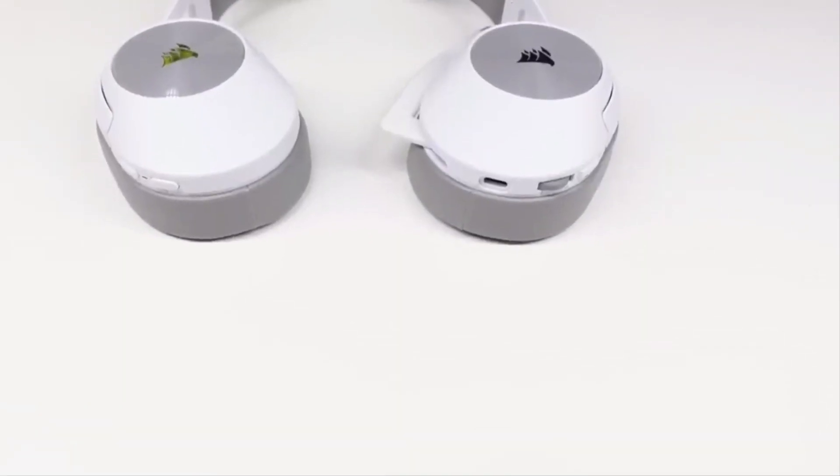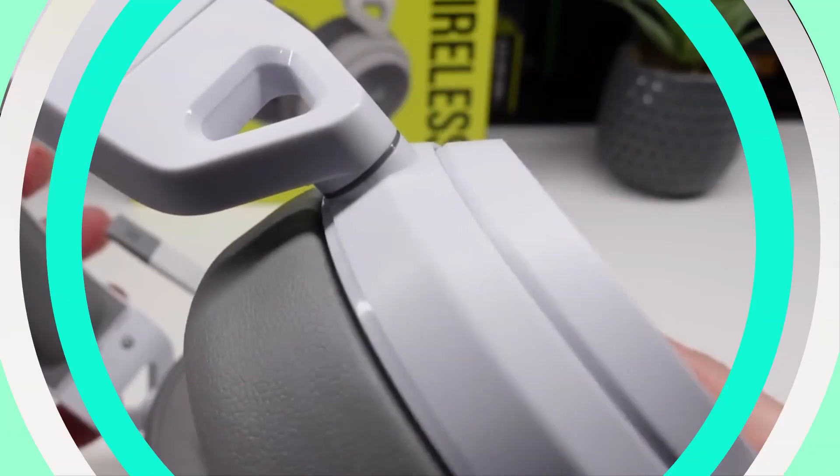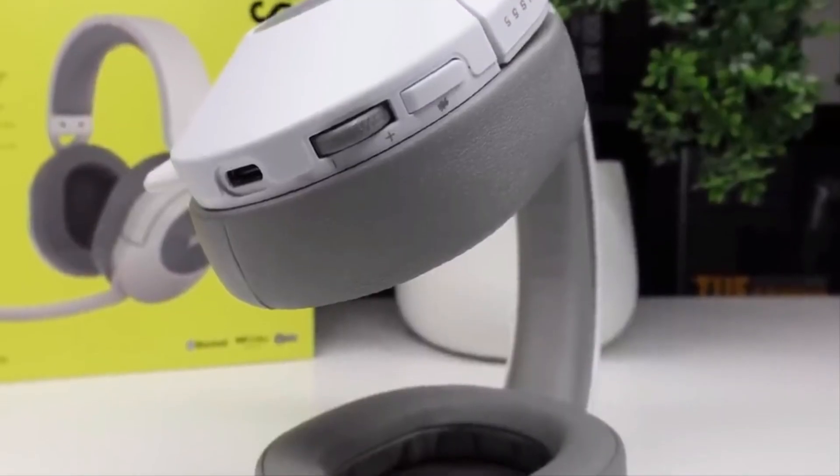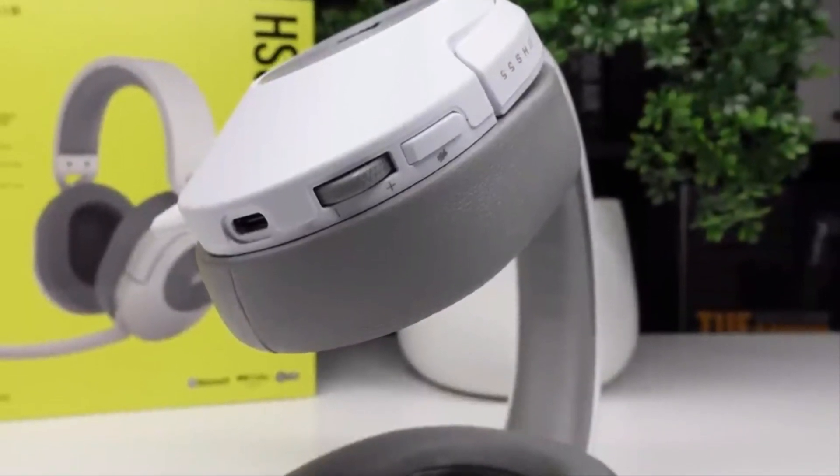Made with viscoelastic foam earmuffs for maximum comfort and weighing just 266 grams, this headset is a comfortable choice. The certified microphone ensures high-quality communication.